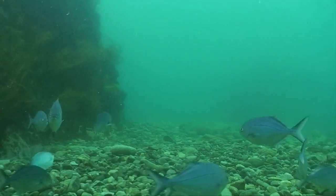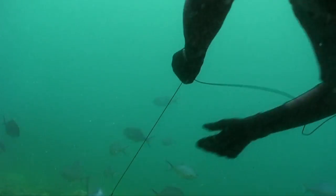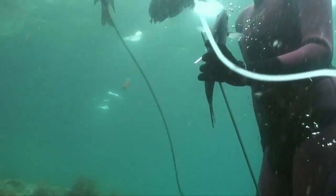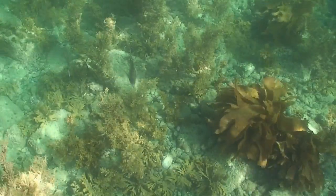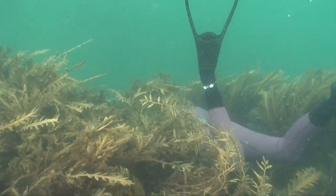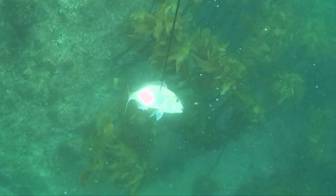Dad and Gemma were keen to take some blue maomao home for the smoker, so they found a school and got amongst it. They're tasty little fish but a pretty small target — a good way to get them is by lying on the bottom, gun extended, and waiting for one to swim right in front of the spear. Last stop before heading back to the boat was checking ledges for snapper. She swam quietly over a ledge, saw a nice one, and luckily he wasn't too clever. Try to keep your body flat on the bottom and don't let your fins float up. Quick shot at the snapper and they were done for the day — proof that girls can do it too.